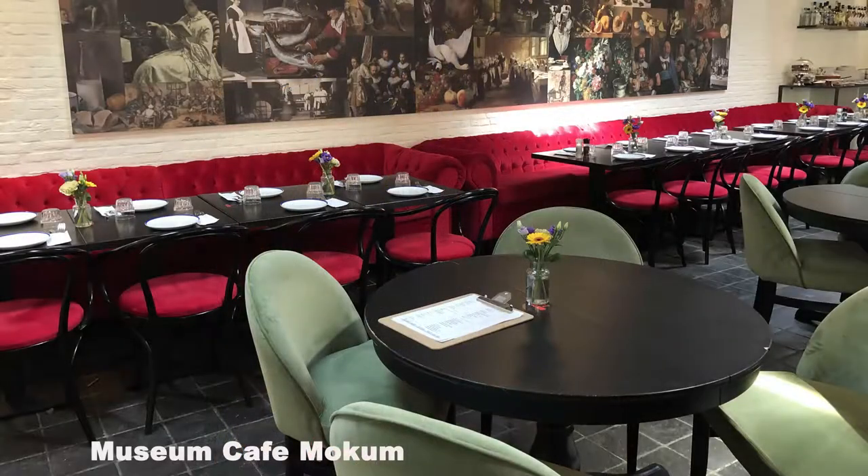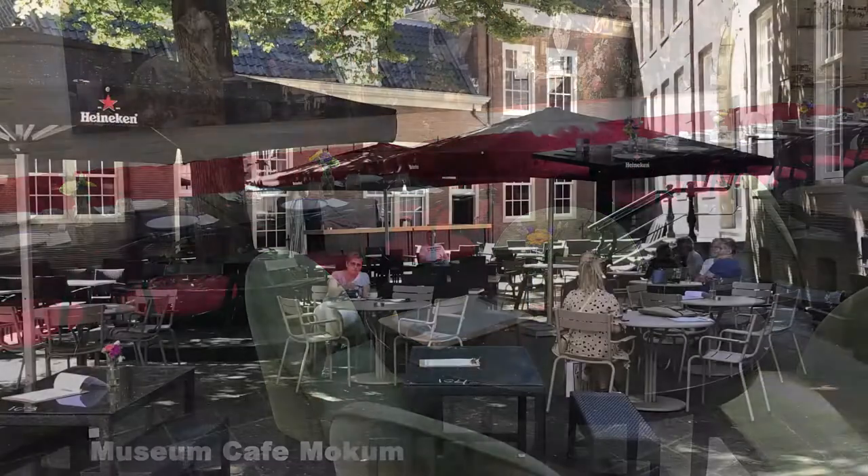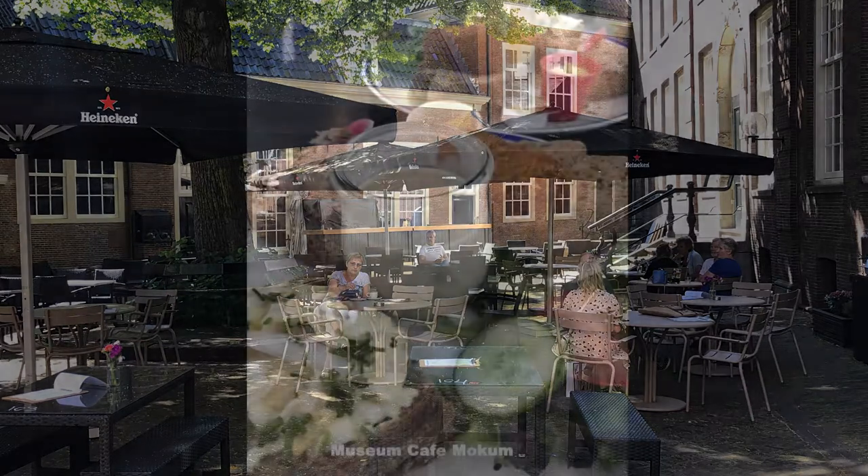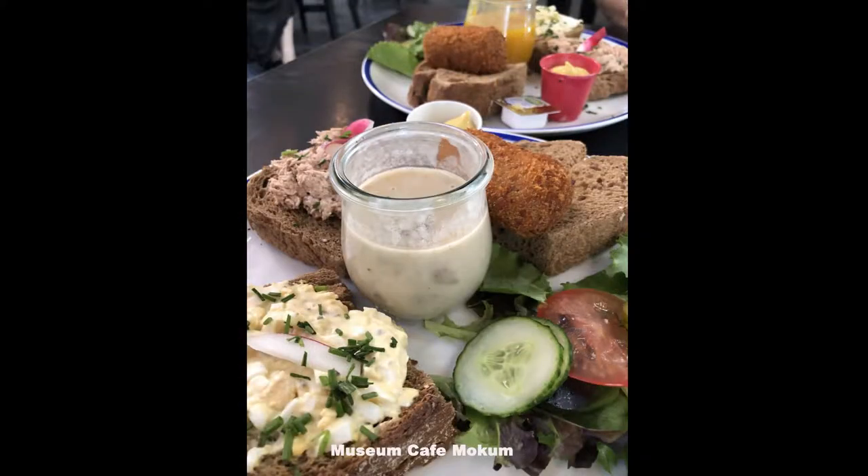In the inner courtyard of the Amsterdam Museum is the setting for one of the most unique cafes in the world. The Mokum Museum Café is in the former cow shed of the St. Lucien Monastery.